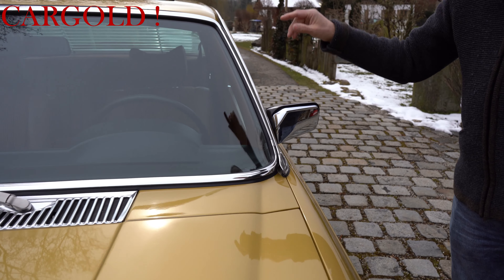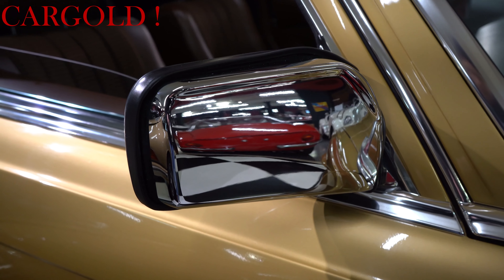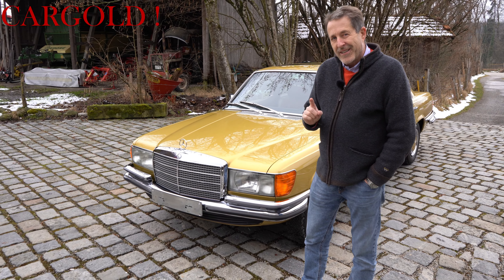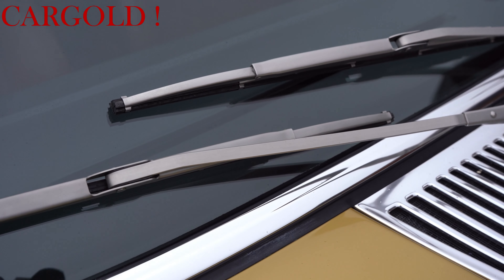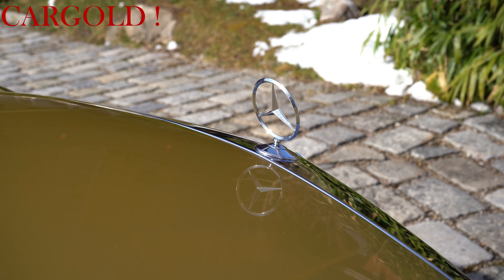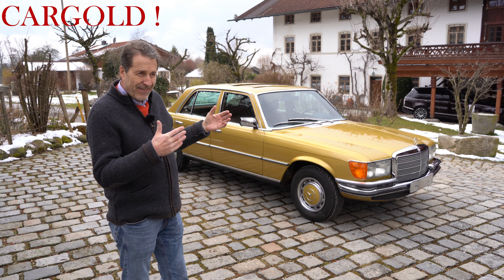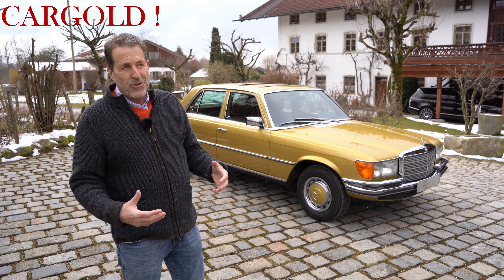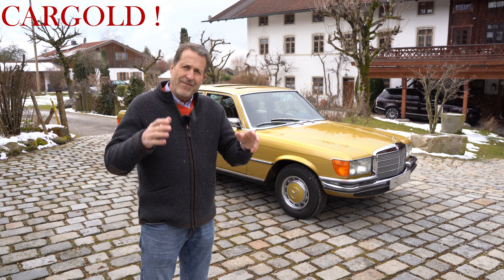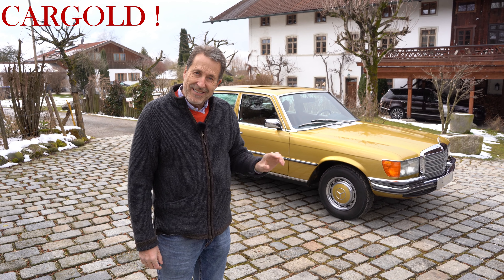Bei den meisten Autos ist das ja so: je länger man guckt, umso schlechter werden die. Und ein gutes Auto erkennst du daran, dass es je länger du guckst umso besser wird – und so ist das hier. Also der hier wird immer nur noch besser. Wie kann ein Auto 45 Jahre in dem Zustand bleiben? Also das ist unfassbar. Wenn ihr sowas auftut oder wisst oder kennt, bitte bietet mir das an – ihr tut mir wirklich einen persönlichen Gefallen damit, das bereitet mir echte Freude. Das sind so die Highlights meiner beruflichen Karriere. So einen völlig originalen Mercedes, wo noch nie einer dran rumgefummelt hat, der völlig original ist – das begeistert mich mehr als alles andere.